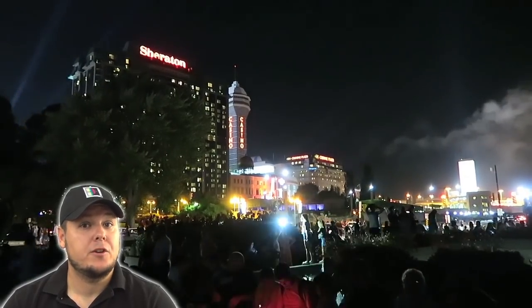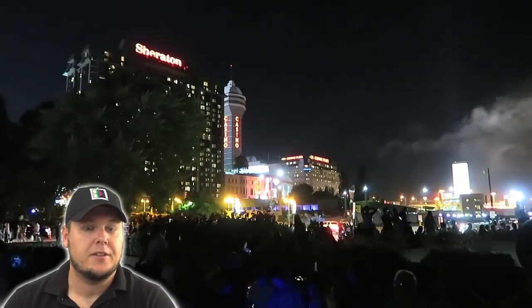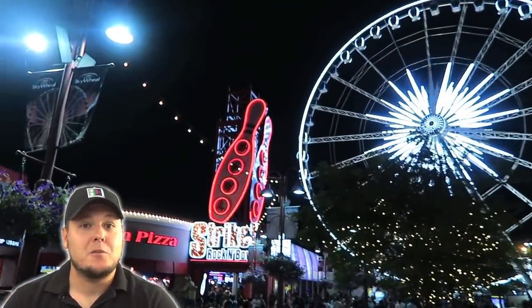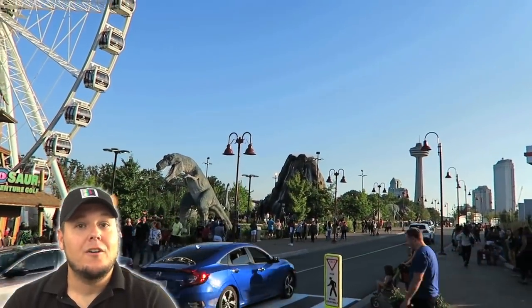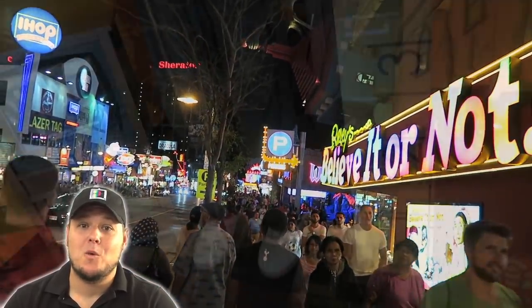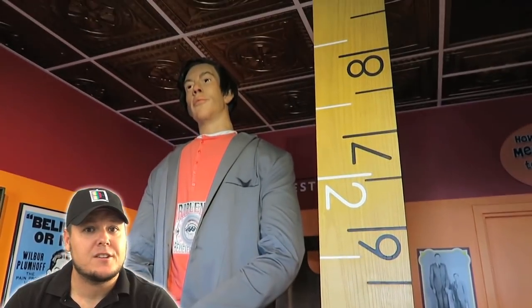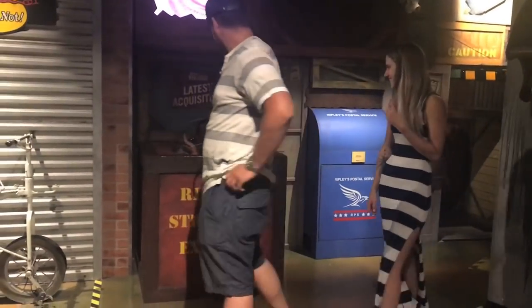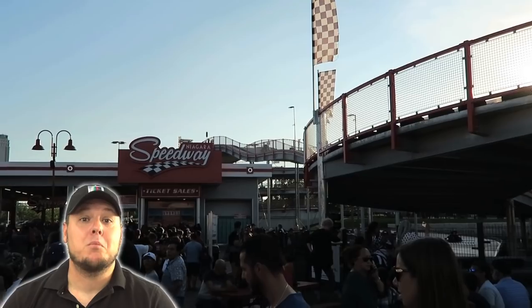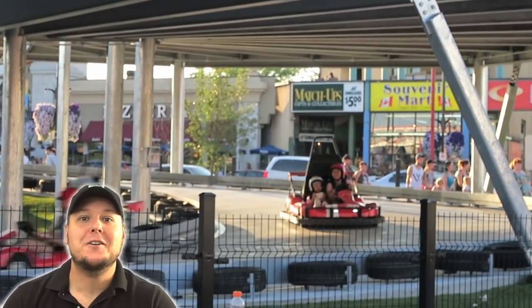On the Canadian side I did see quite a few casinos, though I didn't get to check those out. But where we stayed was a place called Clifton Hill. Let me tell you, this place has something for everybody — a giant Ferris wheel, haunted houses, miniature golf, laser tag, a very interesting Ripley's Believe It or Not where only the strangest creatures exist, and a brand new giant fun go-kart track.